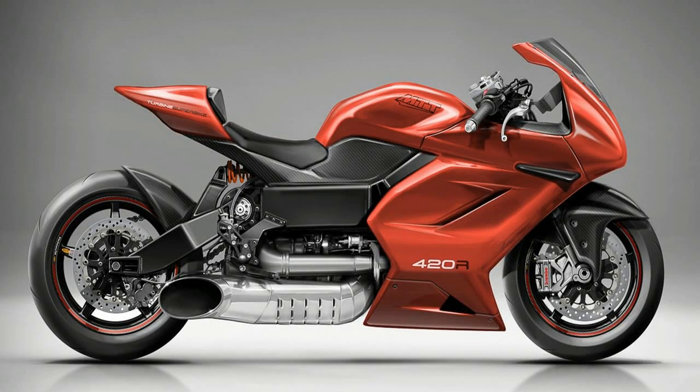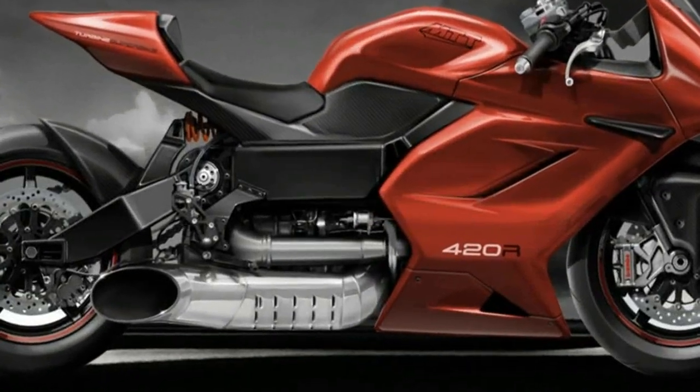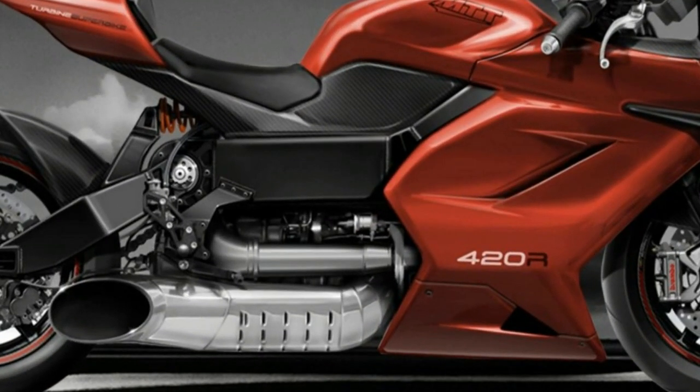MTT produced not only the first turbine-powered street legal motorcycle, but also the most powerful production bike in the world, the MTT Y2K Superbike.